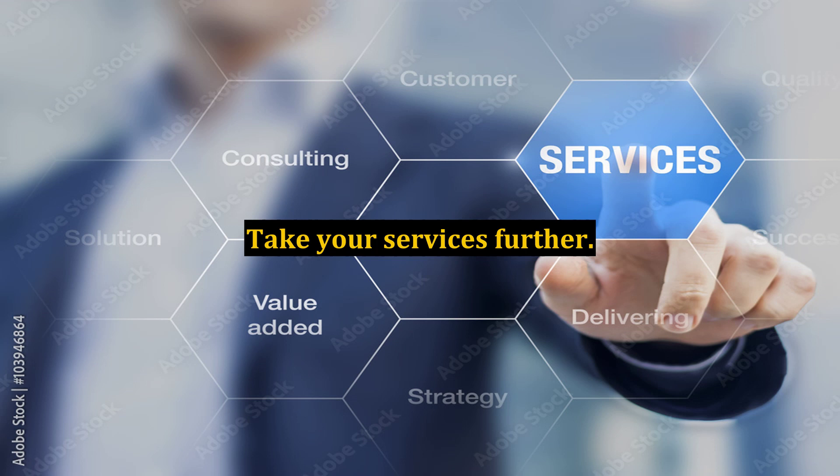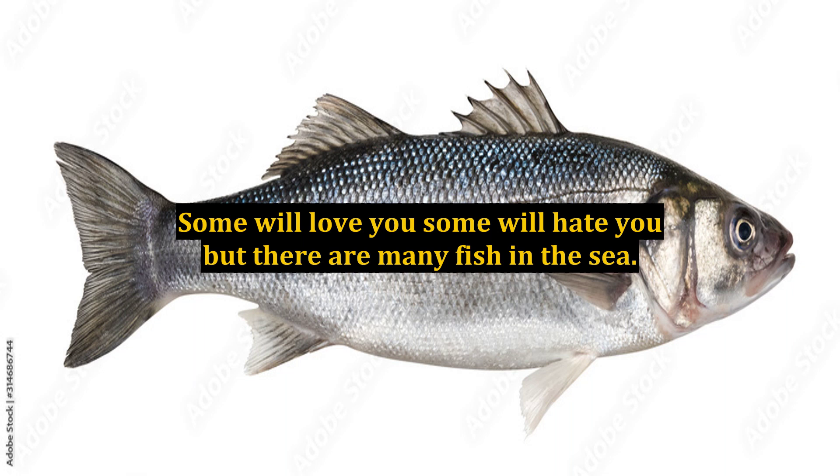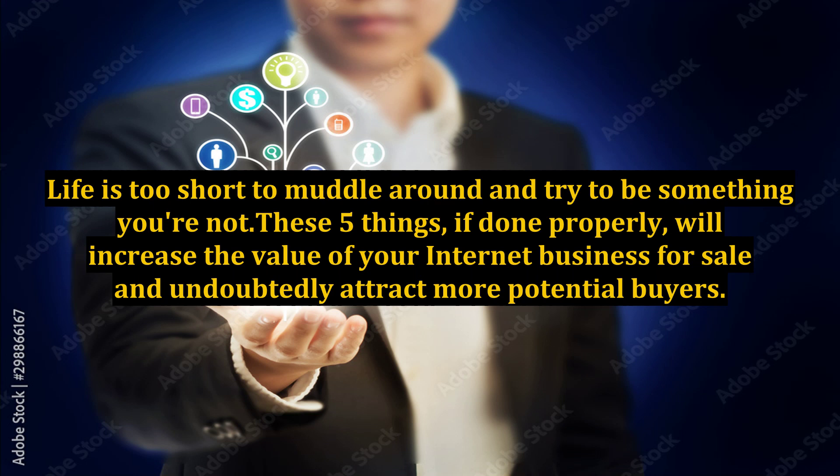5. Give of yourself — allow your visitors to see more of the real you. I am a firm believer in letting the customer know who you are and what you are all about. Some will love you, some will hate you, but there are many fish in the sea. Life is too short to muddle around and try to be something you're not.